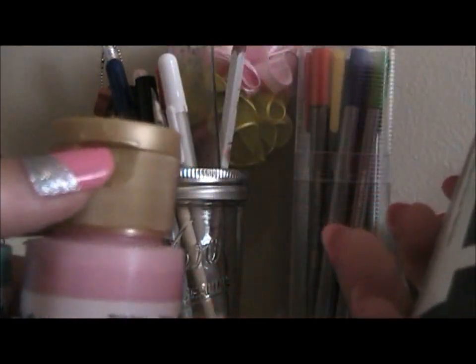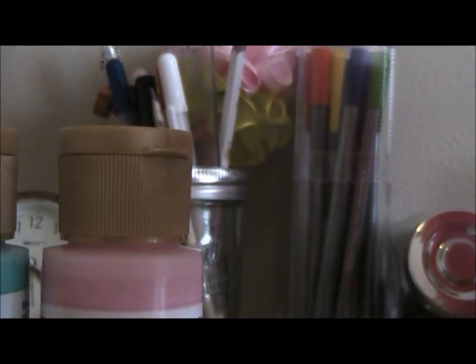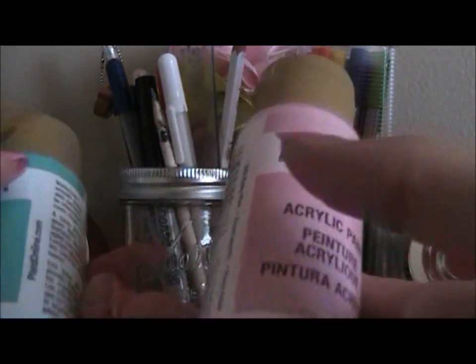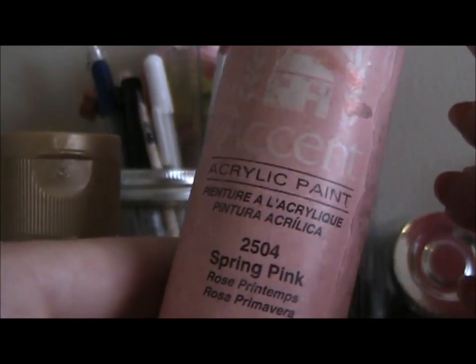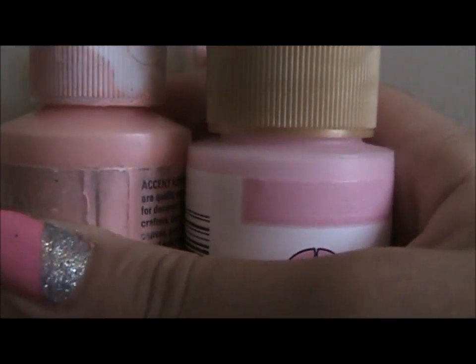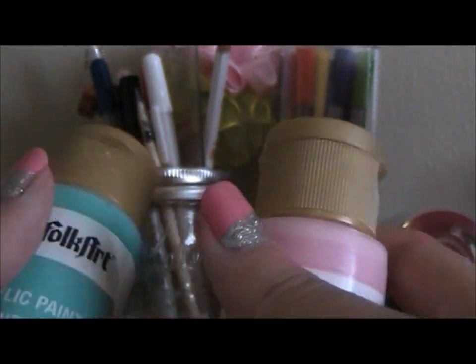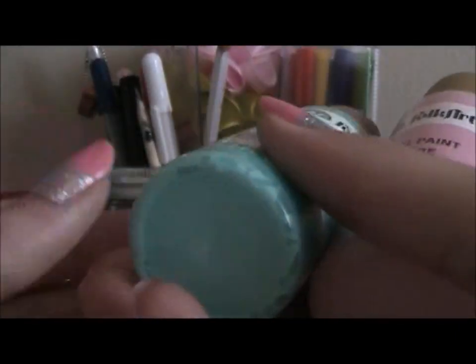And then I got some paint — the Folk Art was on sale, like 89 cents and then 10% off that. I got the black one because I didn't have black, which is unfortunate since black is like a main color. And I got some baby pink called Spring Pink, and then a turquoise color — they all go with my room theme.